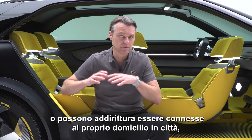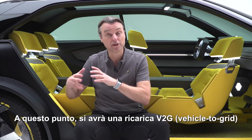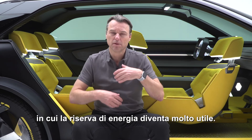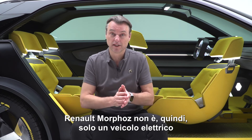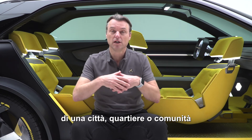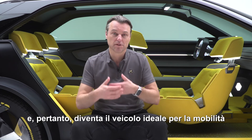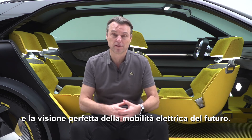The batteries can even be connected through a smart grid in a city to a home. You can get bidirectional charging, so the storage of this energy becomes very useful. Renault Morphos is not only an electric vehicle — it's also connected to a complete ecosystem of a city, of a neighborhood, of a community. Therefore, it becomes the perfect mobility vehicle and the perfect vision for electric mobility in the future.